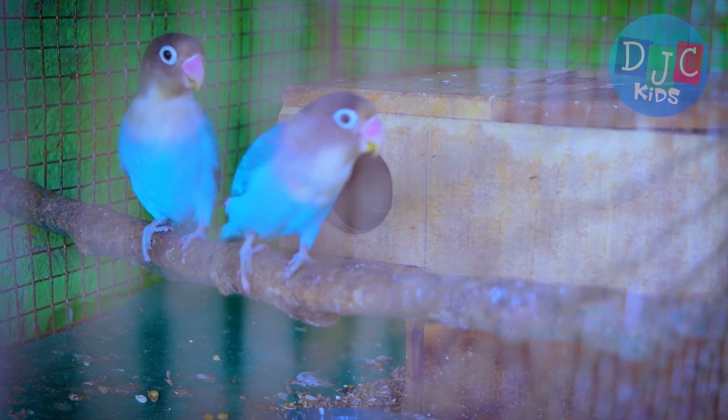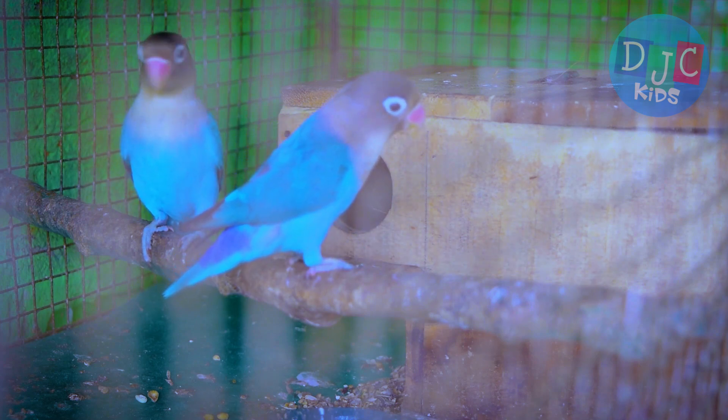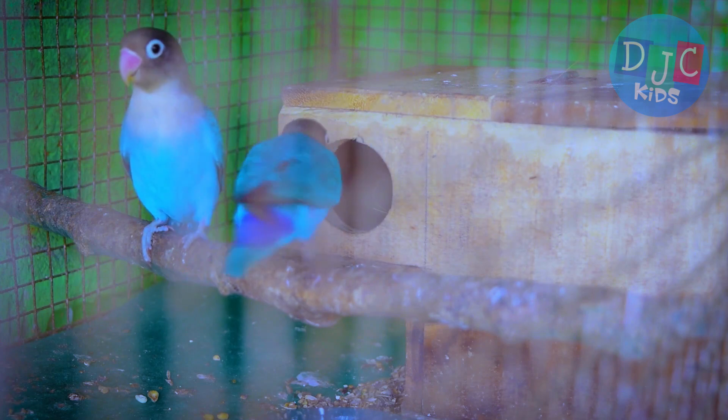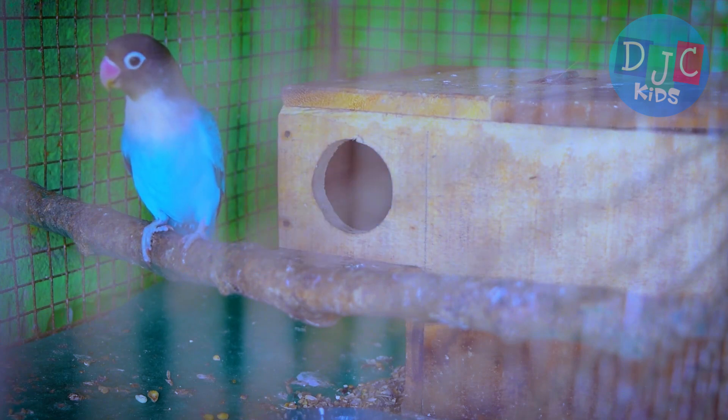And just like you have toys and books to learn with, parrots need things to play with, too. People make special toys for parrots to keep them entertained. Some parrots even paint with their beaks. Isn't that amazing?